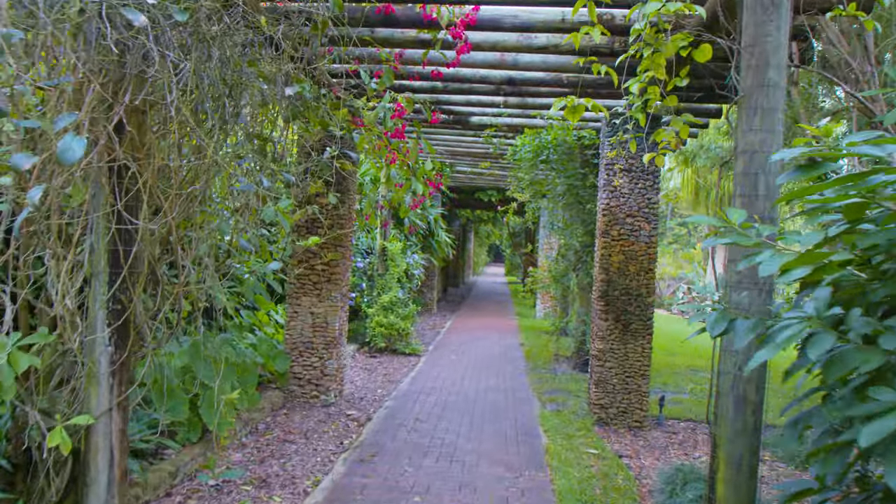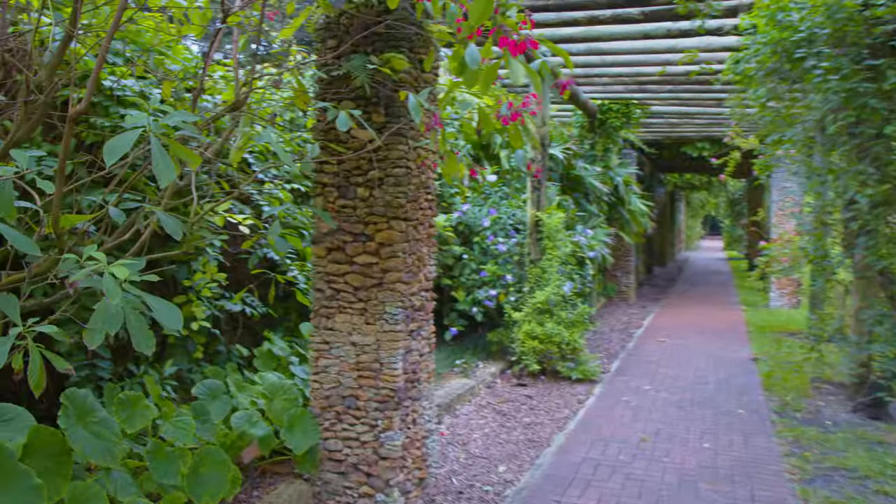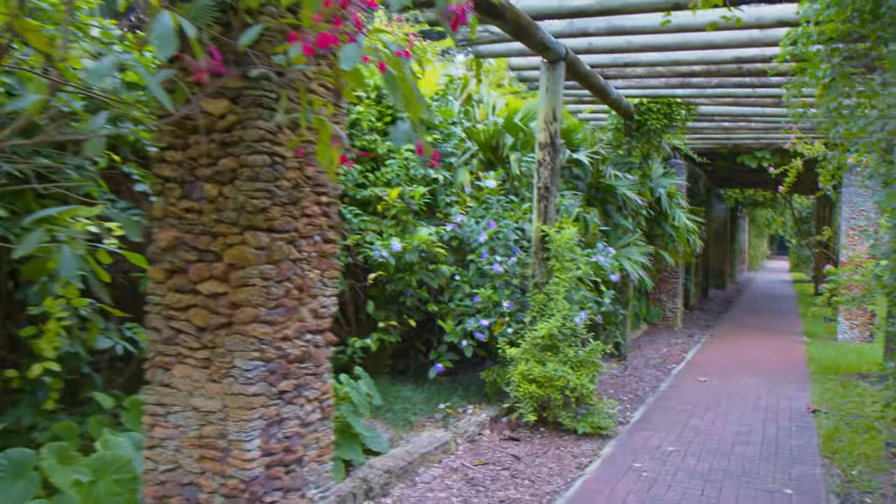So you can get yourself a membership at your own botanical garden, use that at other botanical gardens, and basically get in free everywhere. It supports your local one too. That's the end of my little tip — let's get back to walking through this place.